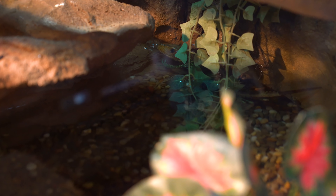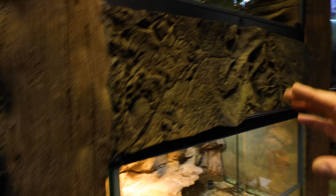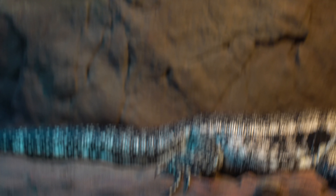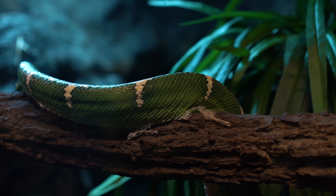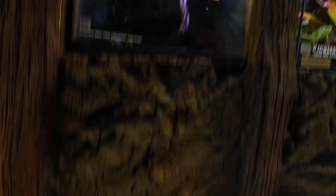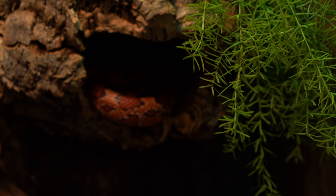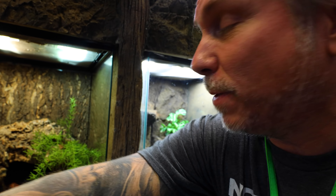28 is Mango the caiman lizard. 29 the woma python. 30 of course we've got Tazzy over here. 31 we have the emerald tree boa. 32 the mossy tree frogs. 33 corn snake like Maisie here — of course we have lots of corn snakes, but the 33rd species would be corn snakes. So all the corn snakes that we find, it's going to go here — 33 species.